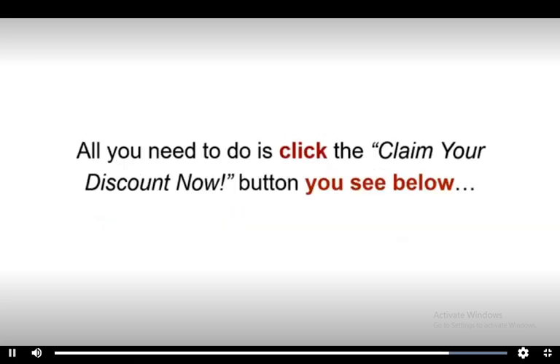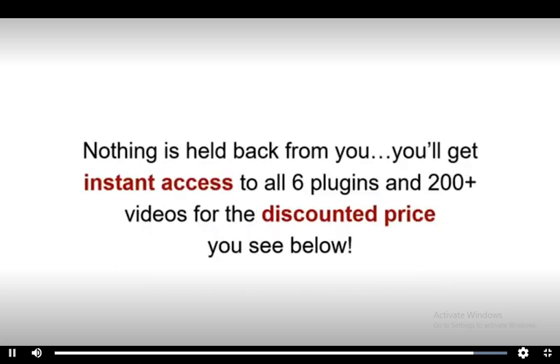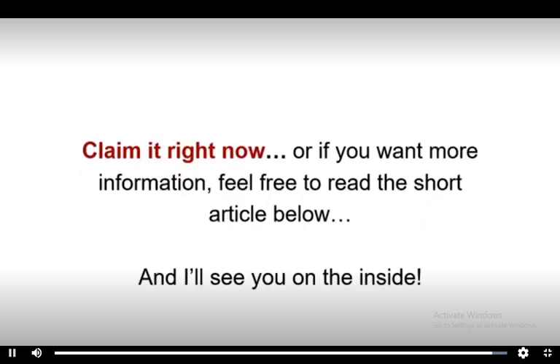All you need to do is click the Claim Your Discount Now button you see below. But please remember, this is a limited time offer. We're offering a massive discount for the next few days only. This offer will be pulled down and nothing is held back from you. You'll get instant access to all six plugins and 200 plus videos for the discounted price you see below. So scroll down and claim it right now. Or if you want more information, feel free to read the short article below and I'll see you on the inside.